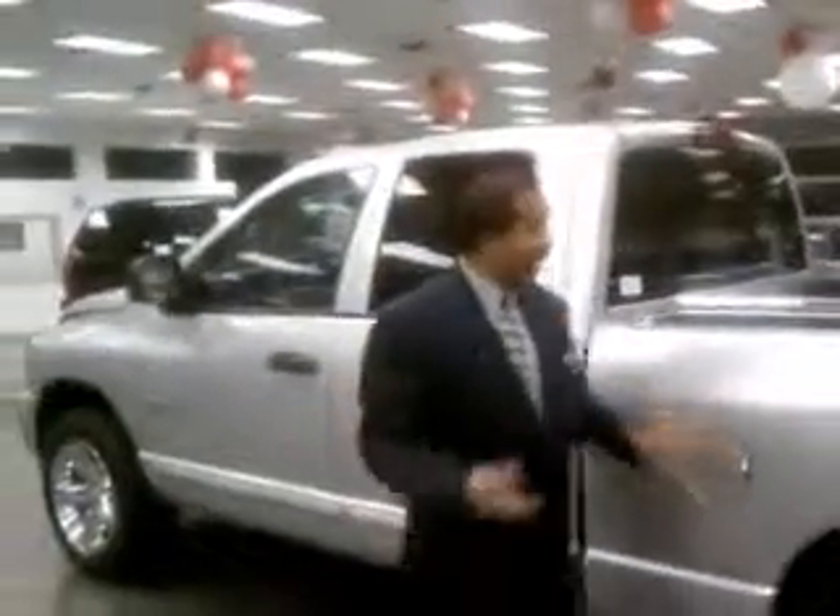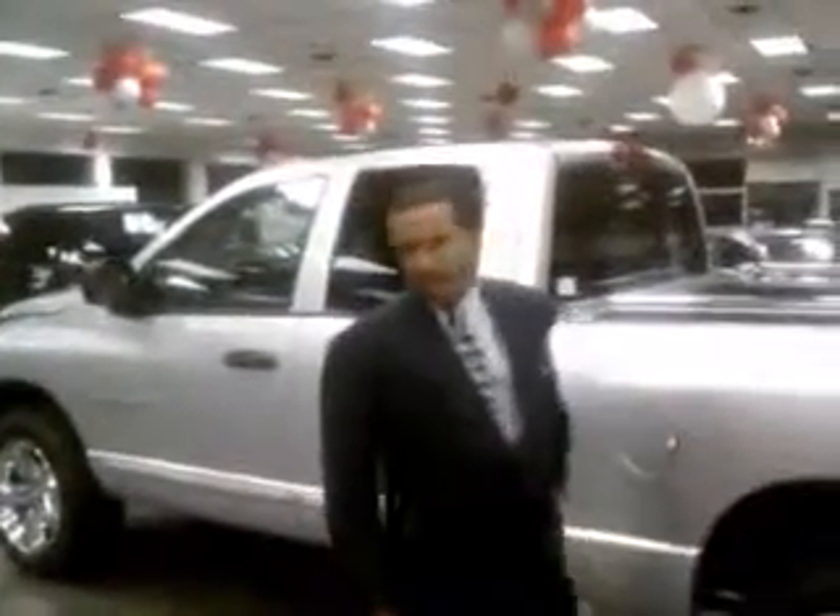When I tell you that we have all of the features for you and every option available for you here at Miracle Motor Mart East, I do mean special financing available. When you're hitting this Dodge, you're talking Ram 1500.